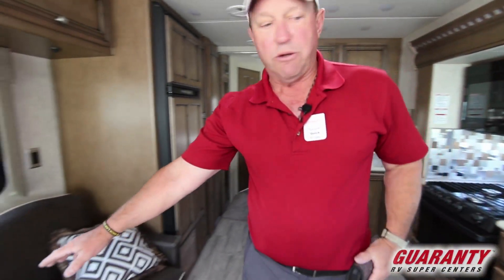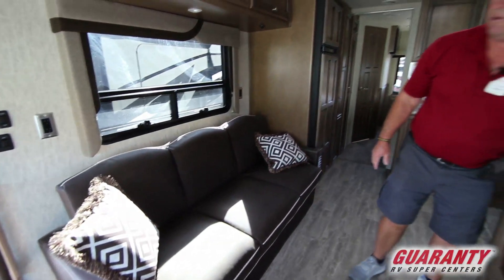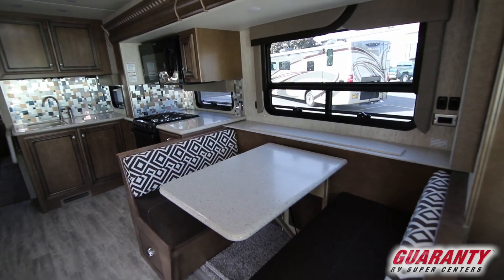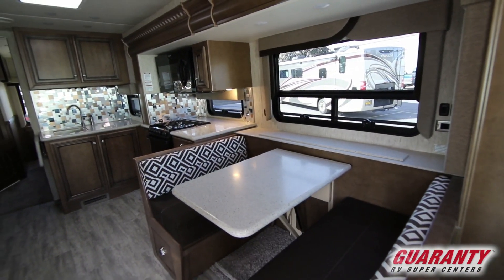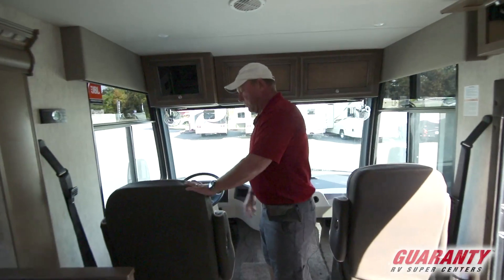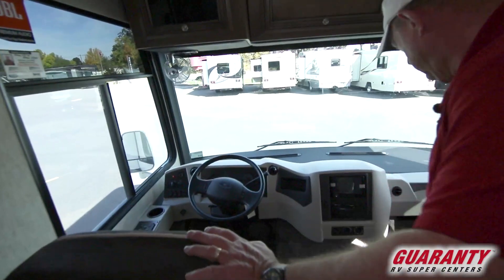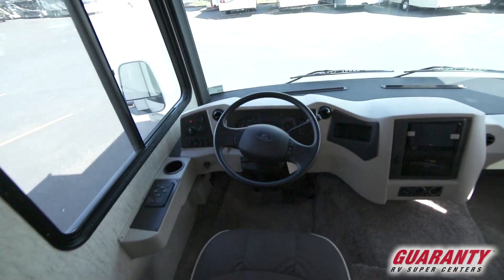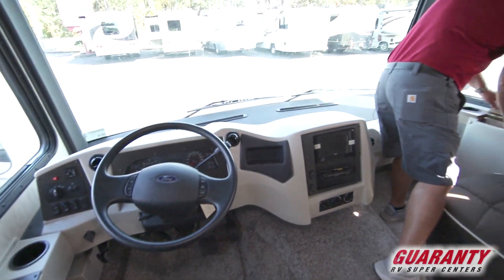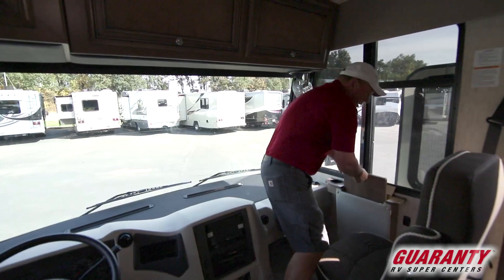Got a nice couch out here that turns into a bed. You've also got a nice dinette that turns into a bed. This coach is equipped with a televator, which comes up behind the dinette. Auto leveling. Both front seats turn around. You have a desk here for the passenger — comes up, comes across, very nice for a workstation.